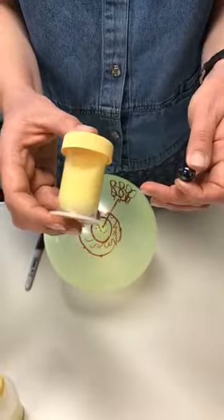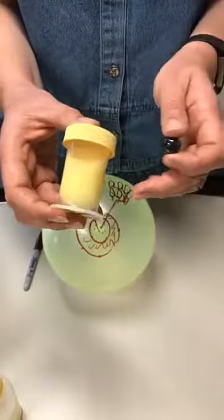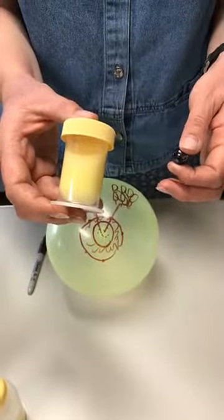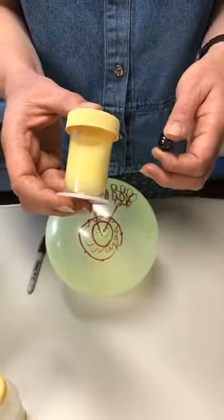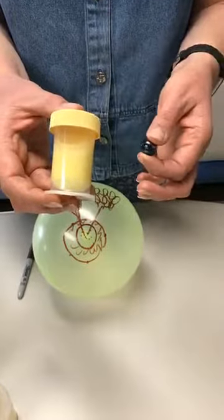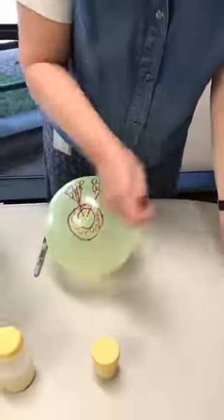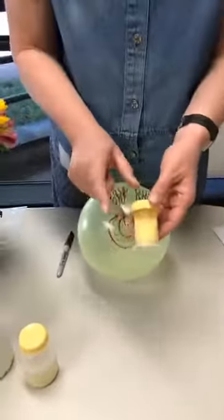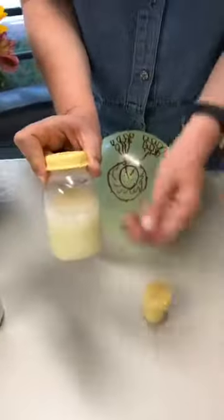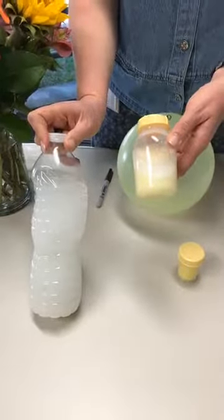This milk is full of antibodies and great things for the baby — it's actually considered the baby's first immunization, so it truly is all the baby needs. Typically there's no need to supplement in the first 24 hours after birth. If the baby still seems hungry, the best thing to do is just latch that baby back to the breast. The increased stimulation is going to help increase mom's milk supply, which increases rapidly — about one ounce of milk on day one, and up to about four ounces by day two.